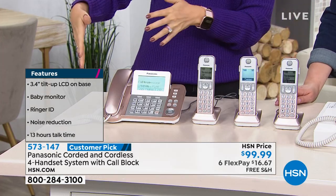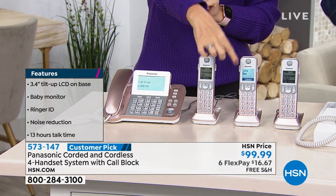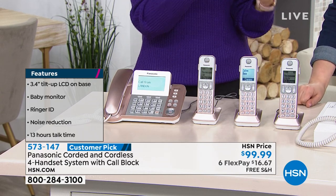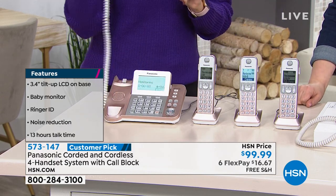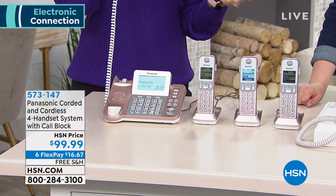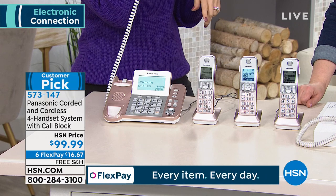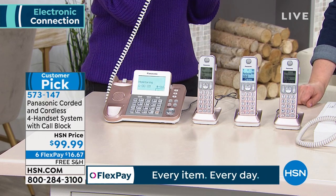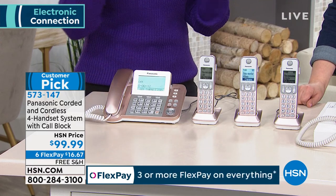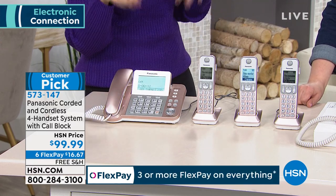It heard my voice — this was in Landon's room as an example. When my little boy needs me, he just speaks and I can hear him from the other room because this will call me on that handset. But the other cool feature is this can call you on your cell phone and you can monitor sound all day long. Once you hang up, once sound is detected again, it'll call you again. It's sort of like a mini security system.